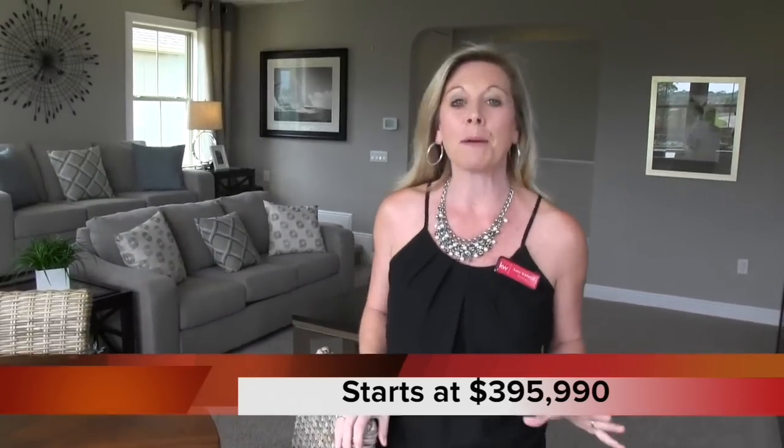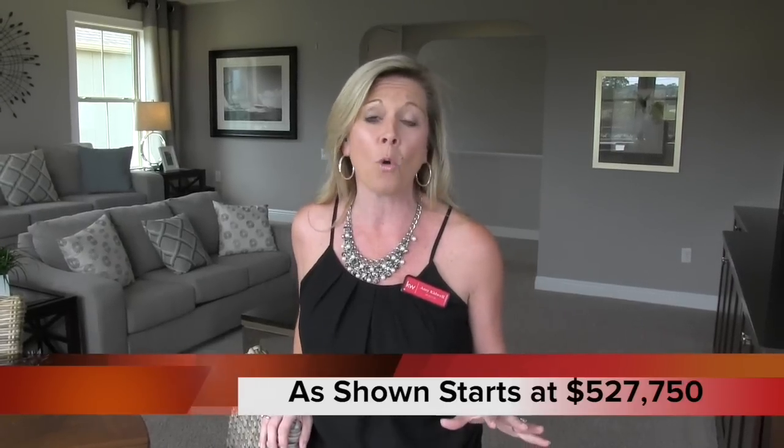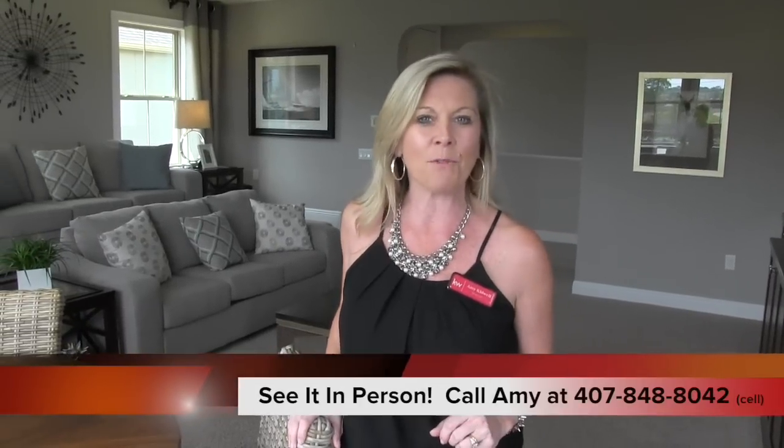Let's wrap this home up. This is the Hamilton model and it is stunning — Cal Atlantic is the builder and we were at Bradford Creek here in Winter Garden. This community is a smaller community of 48 homes with a wonderful park in the middle. You get to know your neighbors and you're literally walking distance from Winter Garden Village, a fantastic outdoor shopping area. Beautiful location, beautiful home, fantastic builder. If you're interested, call me at 407-848-8042, email amy@heartandhomeorlando.com, or find me on Instagram and Facebook. Have a great day and happy house hunting.